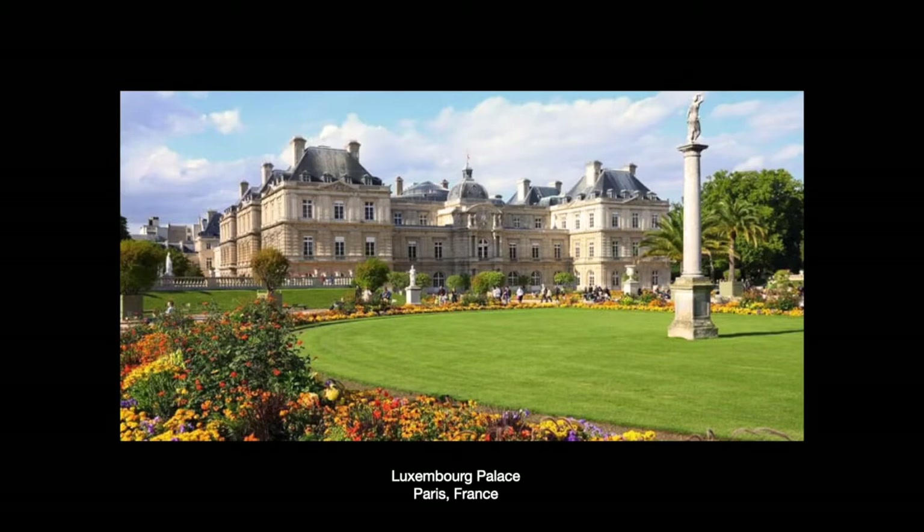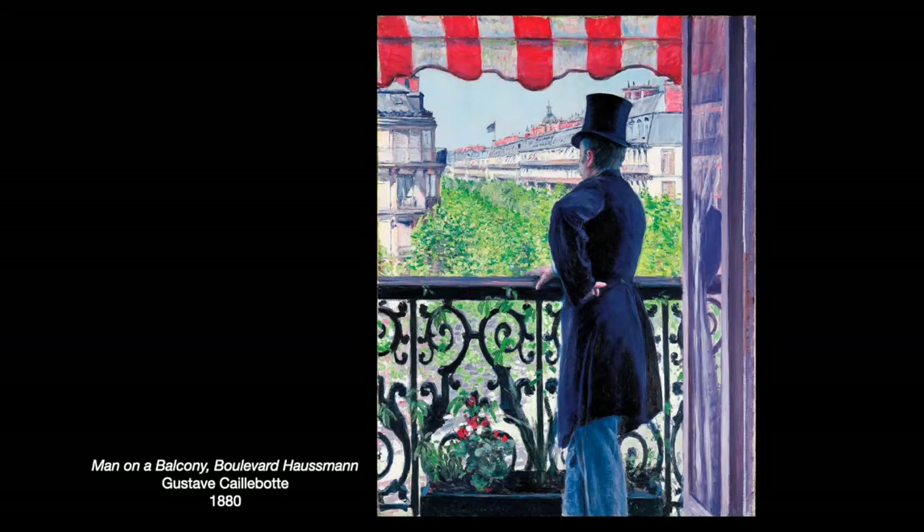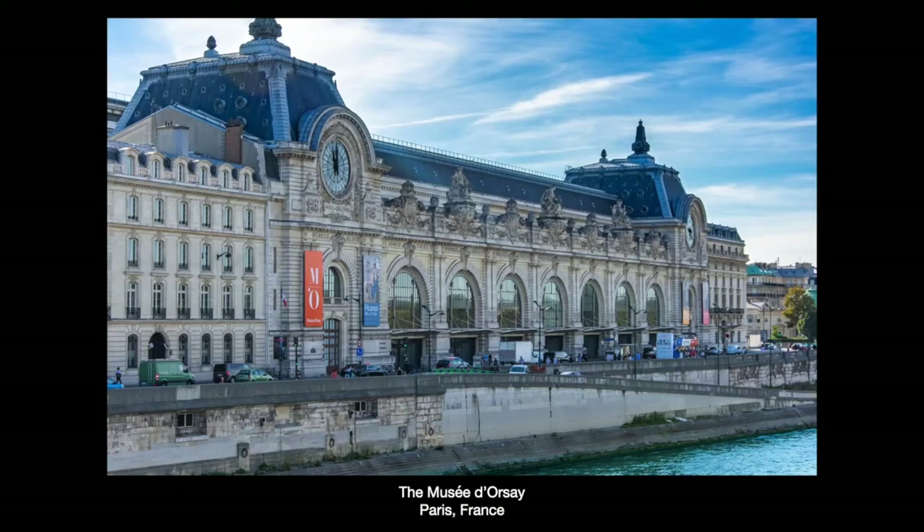Caillebotte was virtually unknown in the United States until his family sold those paintings in the 1950s. Because he didn't have to sell his work, his family had held most of it. Paris Street, Rainy Day was sold to American collectors by the last name of Chrysler, and was finally purchased by the Art Institute of Chicago in 1964 for an undisclosed amount. In 2000, his painting Man on a Balcony, Boulevard Haussmann (1880) sold for more than $14.3 million, and Young Man at His Window sold for $53 million.